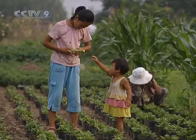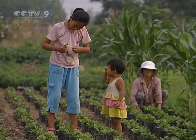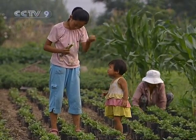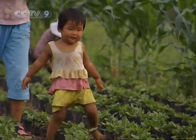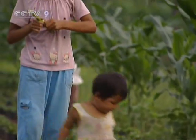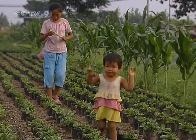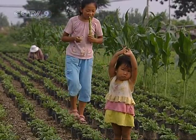Every year, thousands and thousands of chrysanthemums are grown to prepare for the annual Kaifeng Chrysanthemum Festival, which takes place around October. It was so refreshing to see these two sisters walking amongst the chrysanthemum pots, just enjoying some of Mother Nature's gifts.